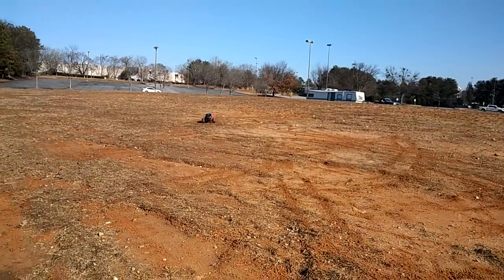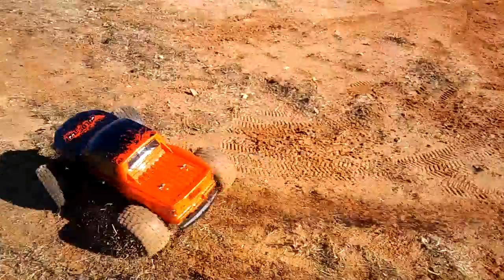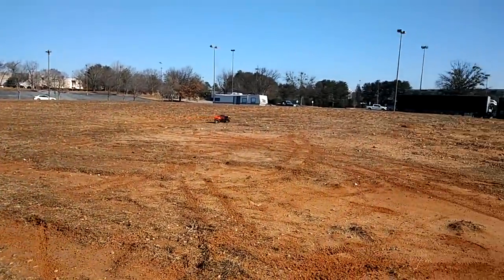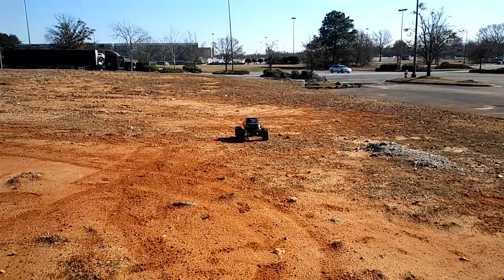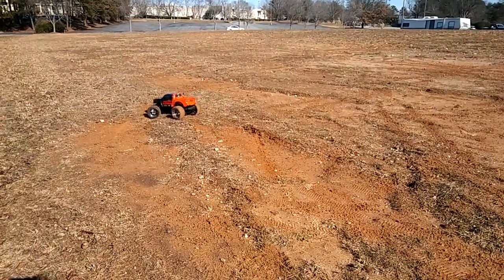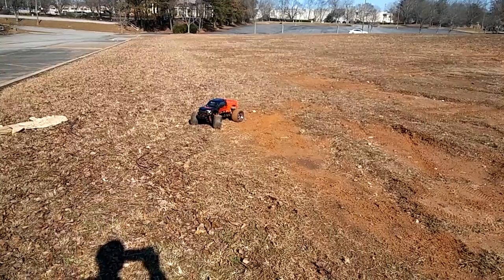He's getting it real muddy, getting it dusty dirty — Georgia mud. That's running good though, it's running better than I thought it would. I thought with the higher stance that it would flip over a lot, but it's actually handling better than I thought it would.